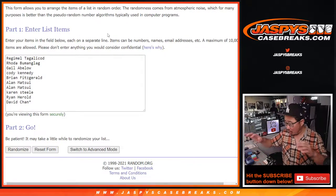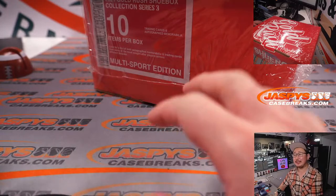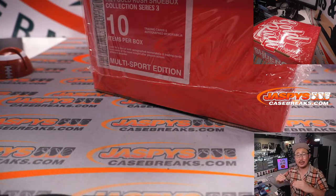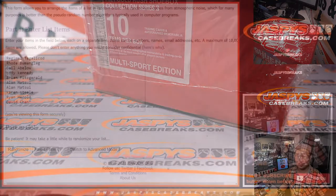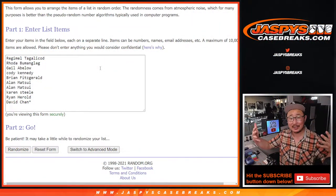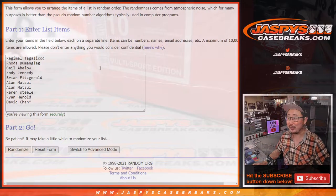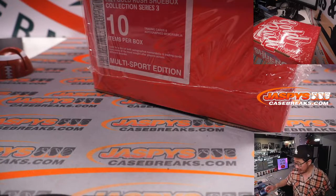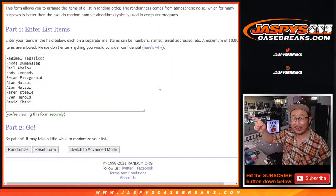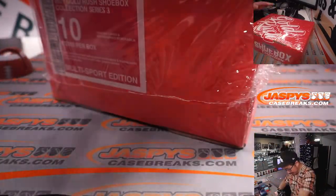We're going to open the box first, show you the hits, type the hits in the order that they were pulled. Then we'll go back, roll the dice, randomize your names, randomize the hits, and then match you up with something. Hopefully it'll be the thing that you want. Big thanks to that group for getting in on the action. Now let's pop this open and see what we can get.